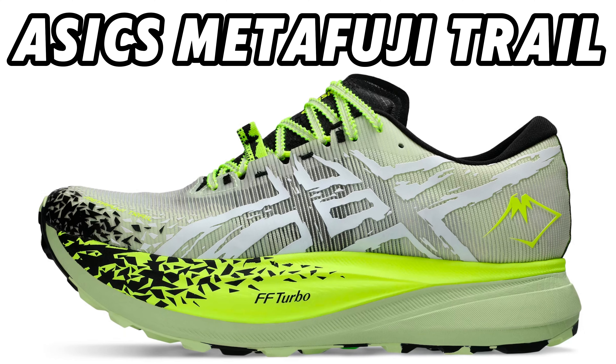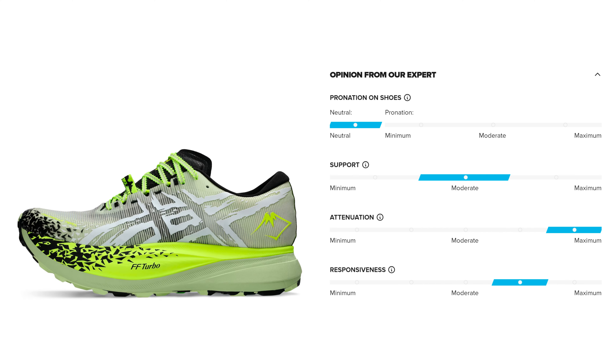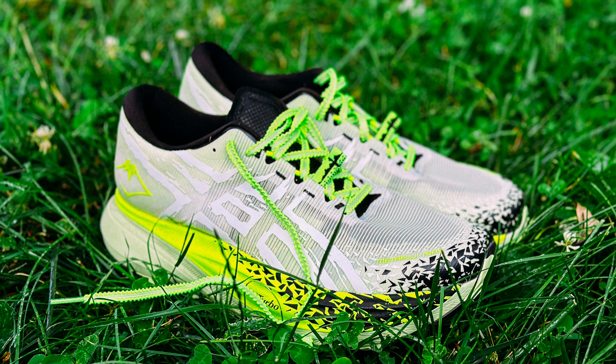The bottom layer of the midsole is FF Blast Plus Foam. The combination of these two foam materials makes this model lightweight with extreme comfort. This midsole contains a carbon plate — we know this technology from premium competition shoes. Adding this plate to the trail shoes gives the shoes a springy feeling, making it easy to pace yourself during your trail run.